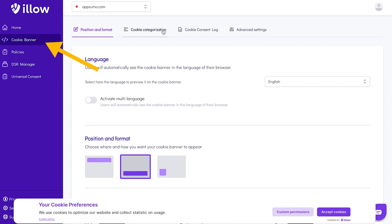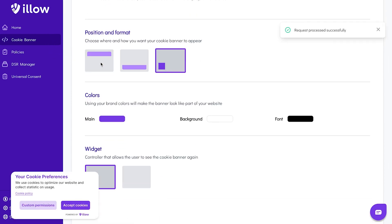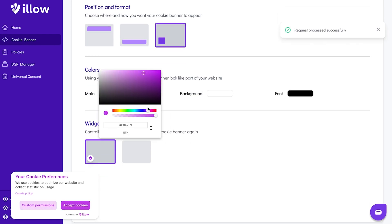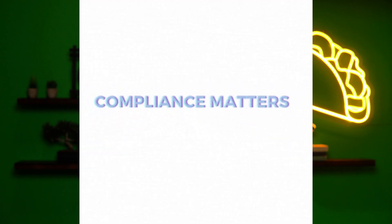The cookie banner tab is where you get to customize the banner style, position, and colors. ILO also lets you add a handy widget to your site, which helps people change their cookie preferences while browsing. Not only is compliance with GDPR, CCPA, and other regulations important, but transparency builds trust with your audience, and trust is everything in business.